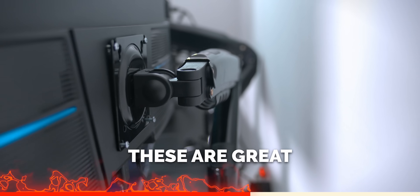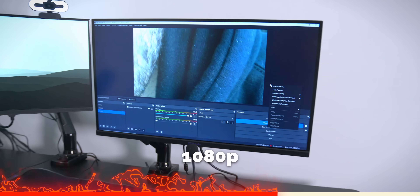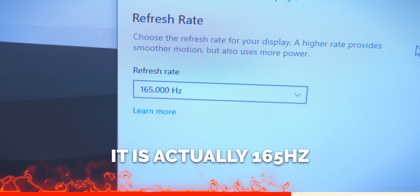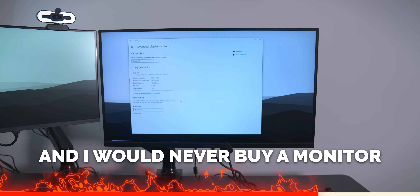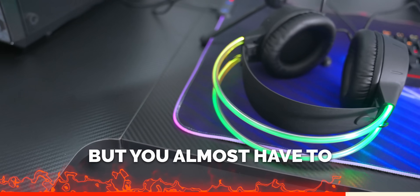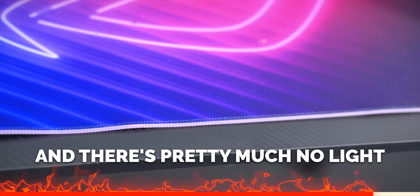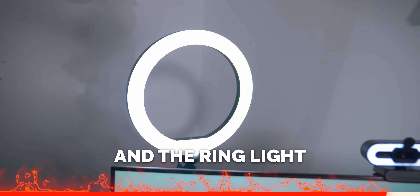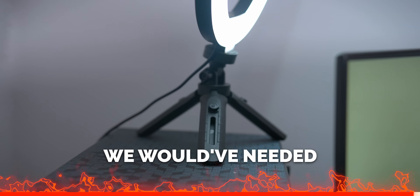The monitor arms are great and very cheap — a really good option. The monitor is 1080p and actually 165Hz, but it's more expensive than on Amazon, and I would never buy a monitor on AliExpress. The RGB mousepad is pretty cool, but you almost have to turn off room lights to see the RGB. And the ring light does the job, though we would have needed a better desk stand.